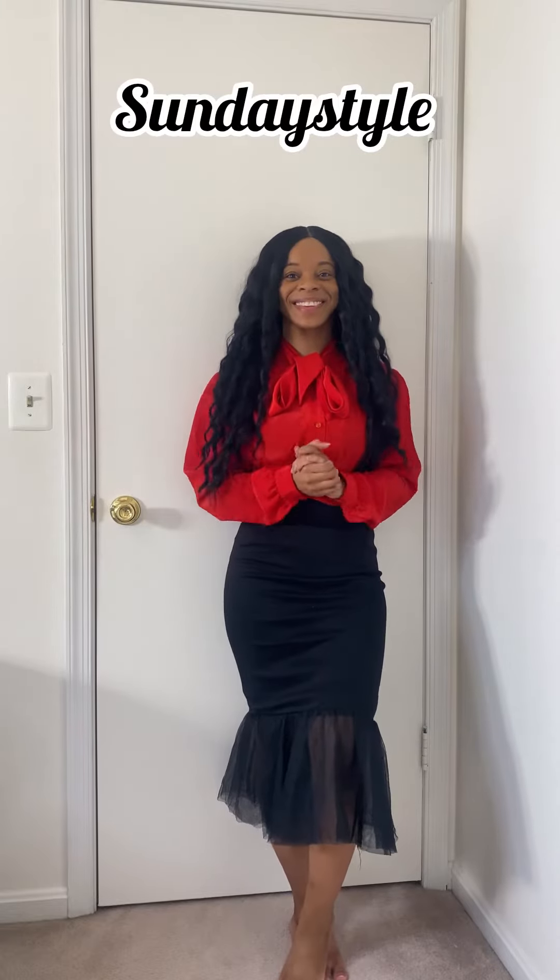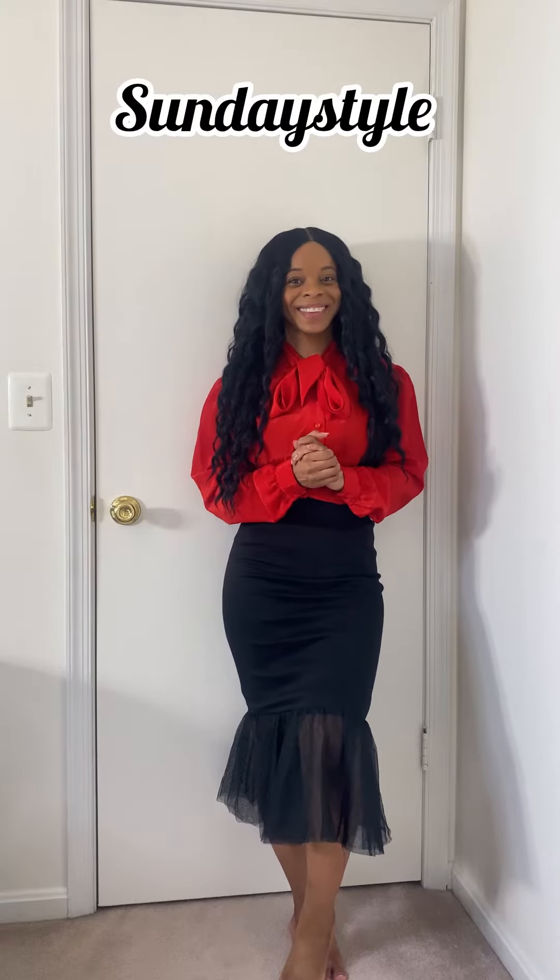Hey guys, welcome back. I decided to just jump on and do a little Sunday style outfit of the day.